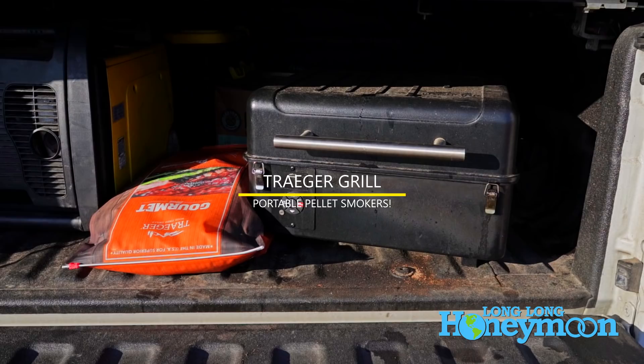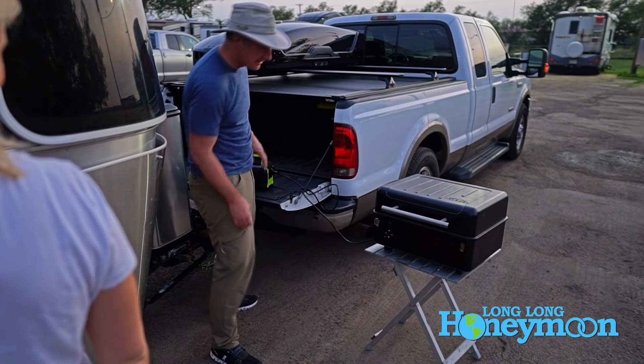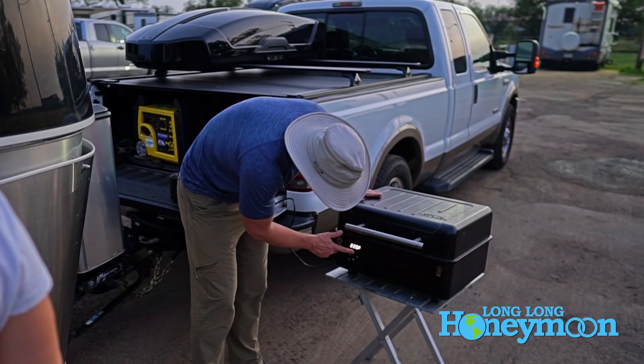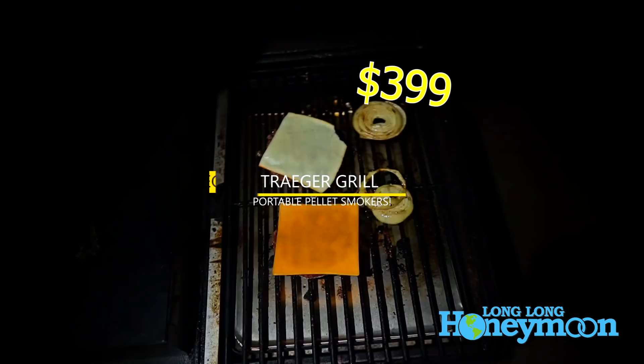Next up is our Traeger pellet grill — we have a great portable one we've brought with us this year on the road and have used it a ton. It's so easy to use; you can plug it into your camper or into one of those lithium power banks. There's no open flame or charcoal to worry about, and it makes your food taste so good — nice and smoky. We're typically using the Traeger once or twice a week and haven't had a bad meal off it yet.